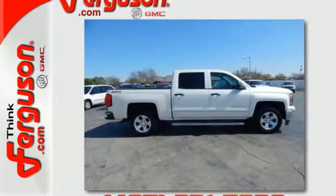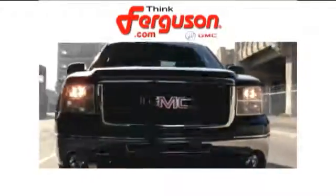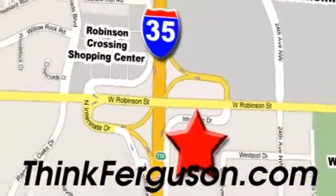Check it out today. The deals won't get any better than they are every day at Ferguson Buick GMC. The customer service is great too. We are conveniently located off I-35 and West Robinson Street in Norman, Oklahoma.